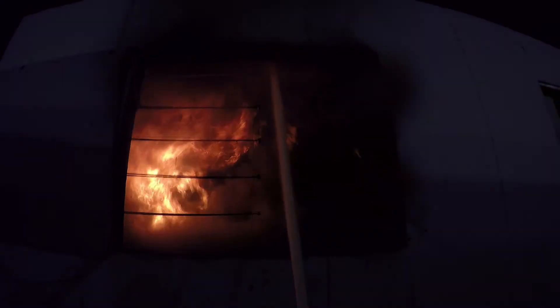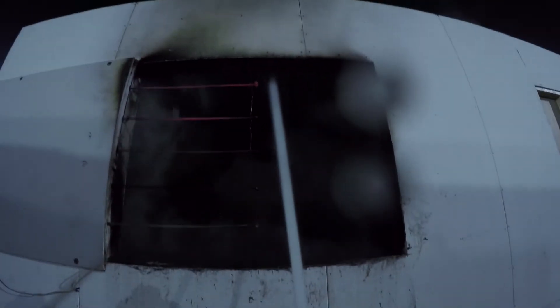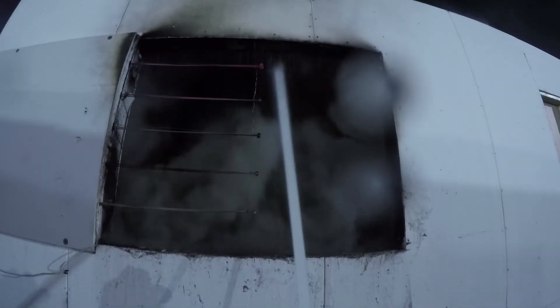The flames in the gas layer should begin to extinguish within seconds. If no effect is noted, the nozzle should be directed to a different location, or possibly off the top of the window, to coat surfaces. Once the gases have been cooled enough to no longer have fire venting out the window, the nozzle can be shut down to evaluate conditions.